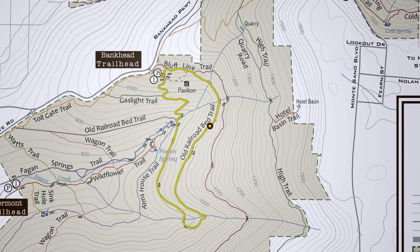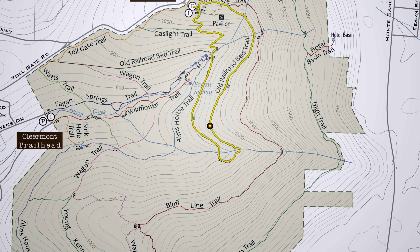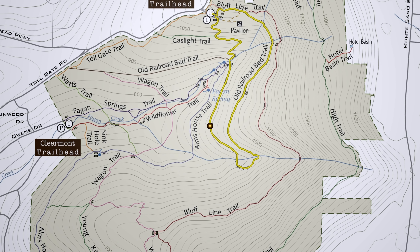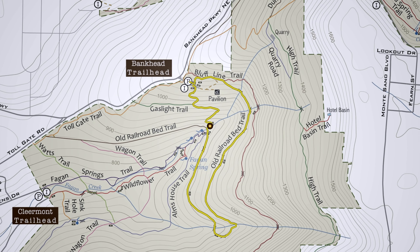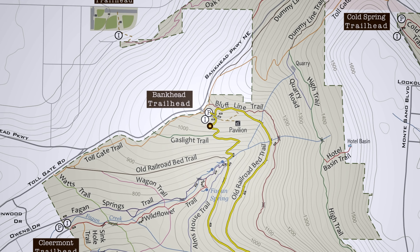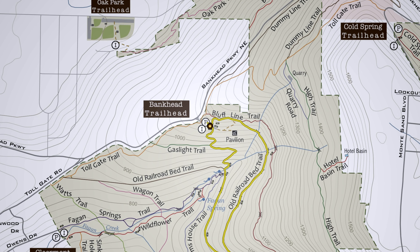Along the way you cross over numerous footbridges that mark the location of trestles and railroad bridges. Further along this lovely walk in the woods, you go around a sharp hairpin turn and cross the site of the Mega Trestle, the largest of numerous trestles along this route. After reaching Fagan Creek, the route I took departs the Old Railroad Bed and follows the Alms House Trail back up to the trailhead. Along the way, watch out for some lovely fossil exposures in the rocks. This is a lovely easy trail that I highly recommend if you just need to get out and take a walk in the woods.